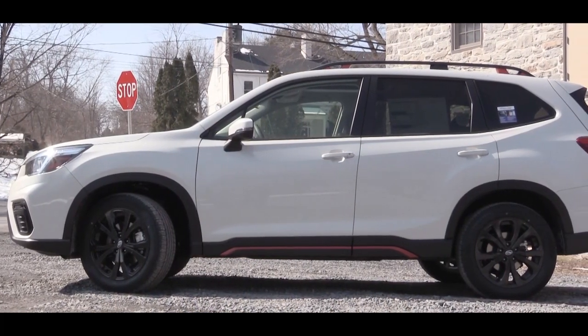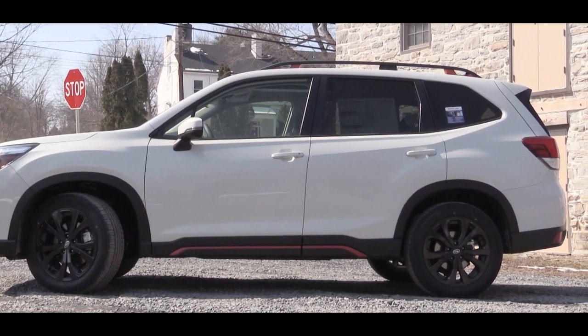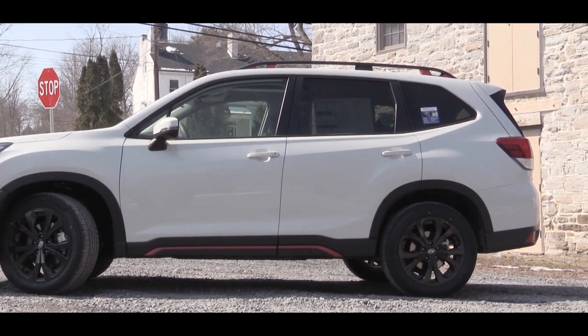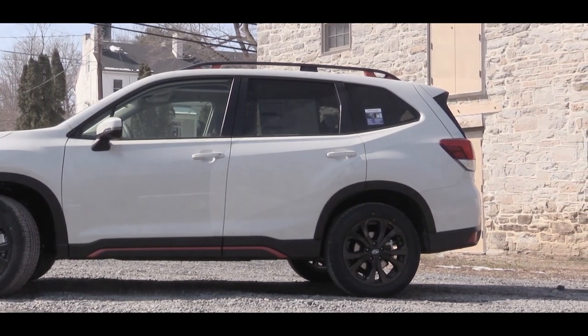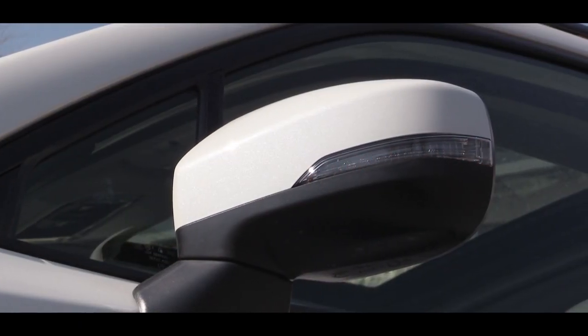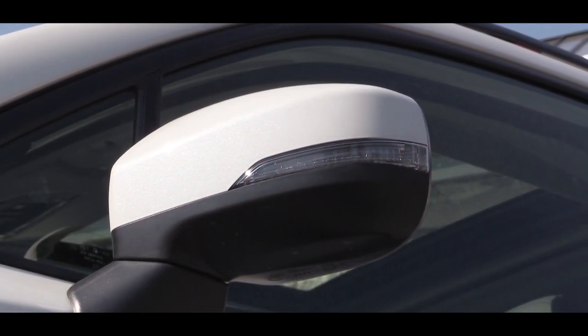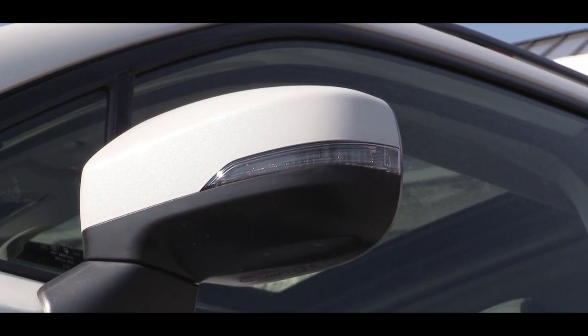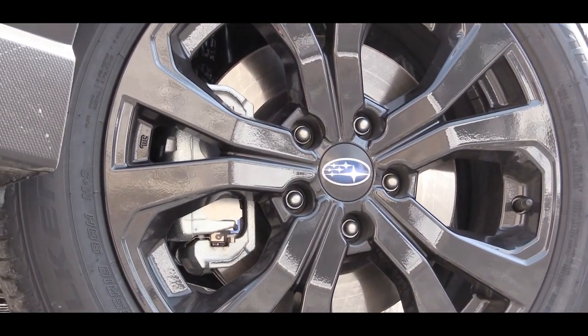Along the sides, raised roof rails come with the Premium trim level and up, as well as rear privacy glass. There are orange accented side skirts specific to the Sport trim level. Side mirrors have a black finish on base, body-colored on Premium and up, with integrated turn signals on the Sport and up.